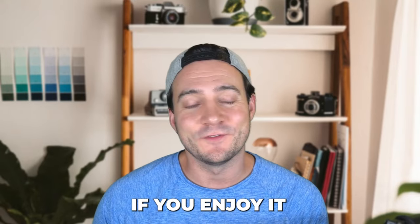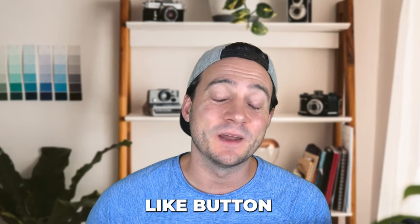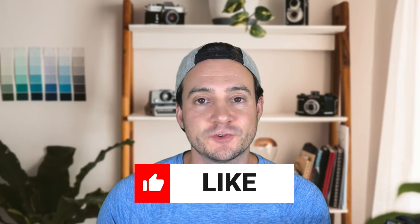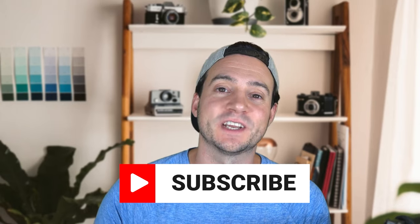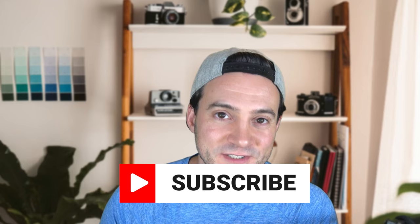Thanks for watching this episode of Etsy Shop Reviews. Please let the YouTube algorithm know you enjoyed it by hitting that like button, subscribe if you're not already, and let me know if you have any feedback or suggestions for future episodes in the comments. I love hearing feedback from you guys. I'll see you tomorrow with a new Top Five Niches of the Week video.